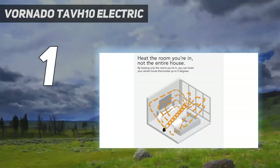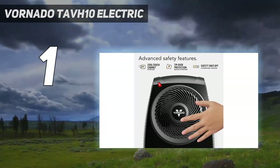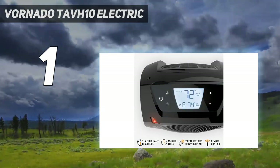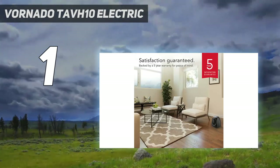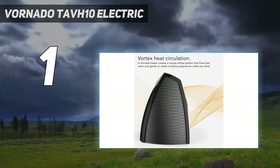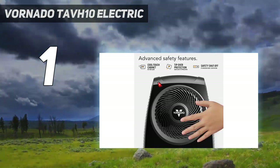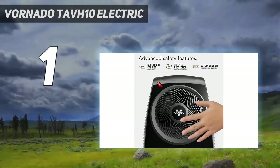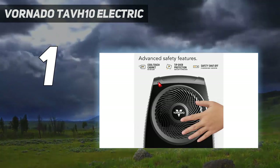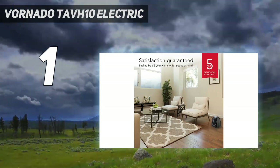And number 1: the Vornado TAVH-10 Electric. After a while all of the Vornado space heaters look the same, but the AVH-10 differentiates itself from the others in Vornado's lineup thanks to its large number digital display and noticeably stronger fan. The AVH-10 has two heat settings with the option for fan only, so you're set for winter heating and summer cooling. A big bonus is you can set the unit to a specific temperature rather than using a dial to set it to some arbitrary level, ensuring you get exactly the temperature you want. The wraparound cord storage lets you hide away excess wires, which is a minor touch that provides major convenience.